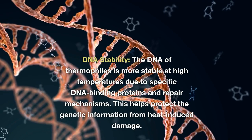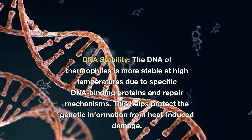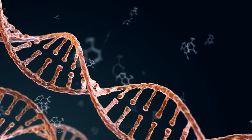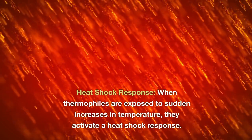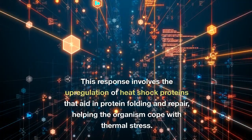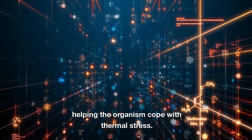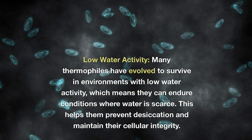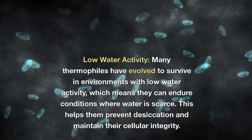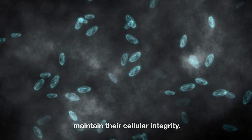DNA stability: the DNA of thermophiles is more stable at high temperatures due to specific DNA-binding proteins and repair mechanisms, helping protect genetic information from heat-induced damage. Heat shock response: when thermophiles are exposed to sudden increases in temperature, they activate a heat shock response involving the upregulation of heat shock proteins that aid in protein folding and repair, helping the organism cope with thermal stress. Low water activity: many thermophiles have evolved to survive in environments with low water activity, preventing desiccation and maintaining their cellular integrity.